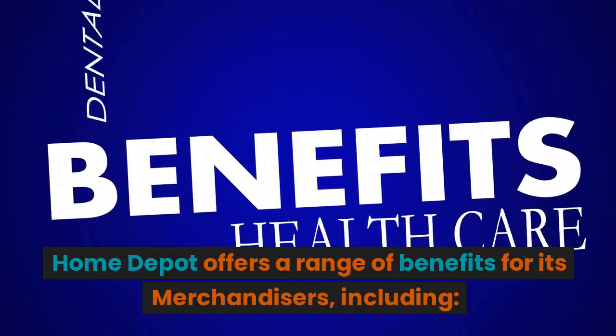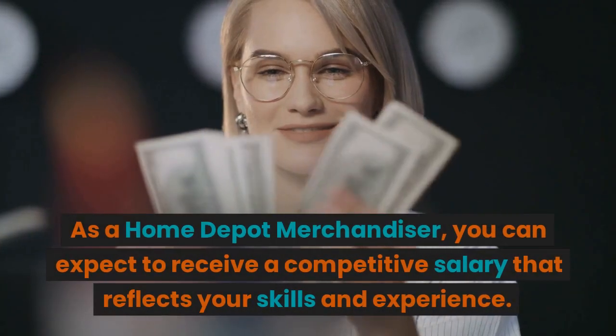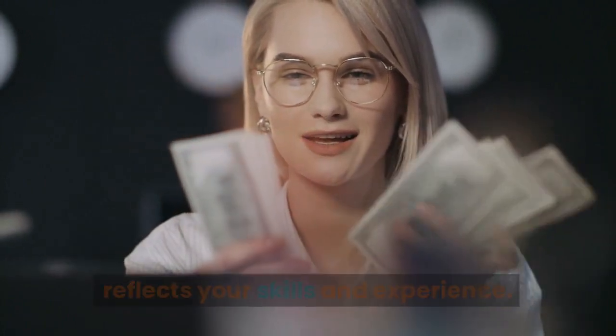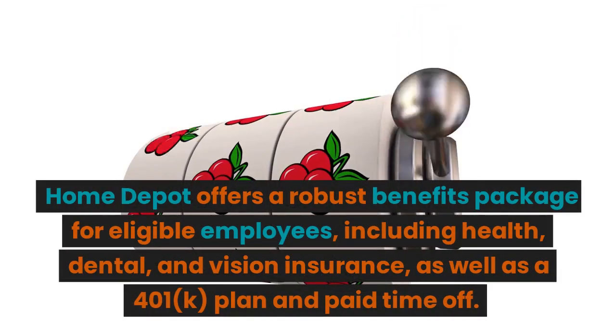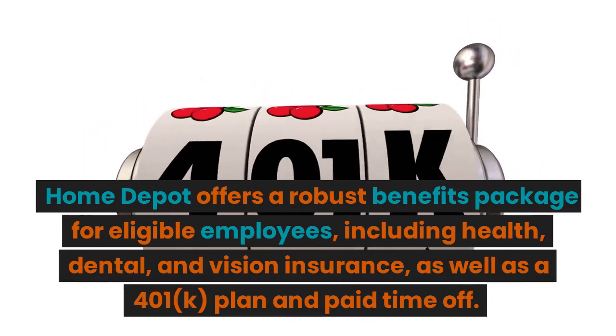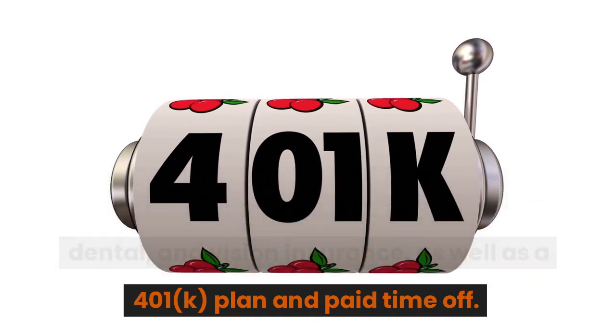Home Depot offers a range of benefits for its merchandisers. As a Home Depot merchandiser, you can expect to receive a competitive salary that reflects your skills and experience. Home Depot offers a robust benefits package for eligible employees, including health, dental, and vision insurance, as well as a 401k plan and paid time off.